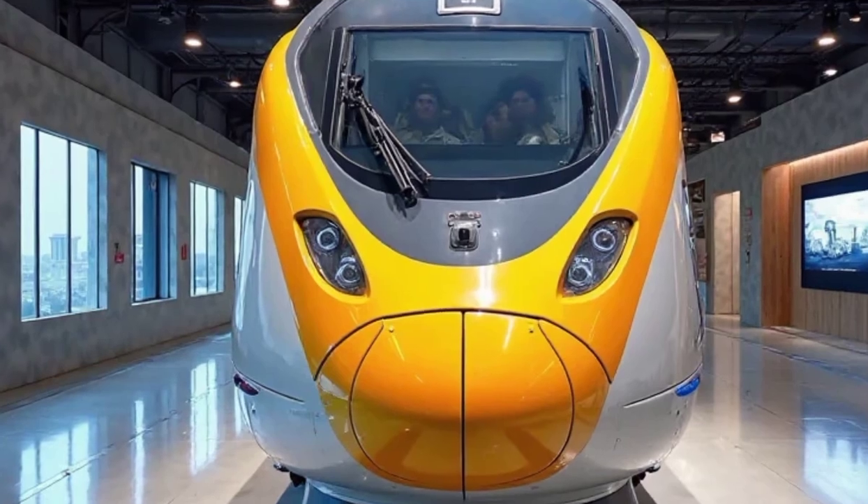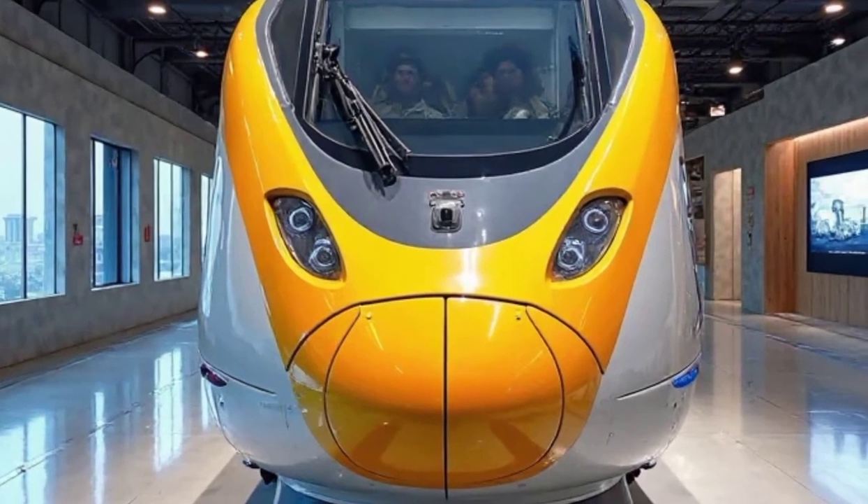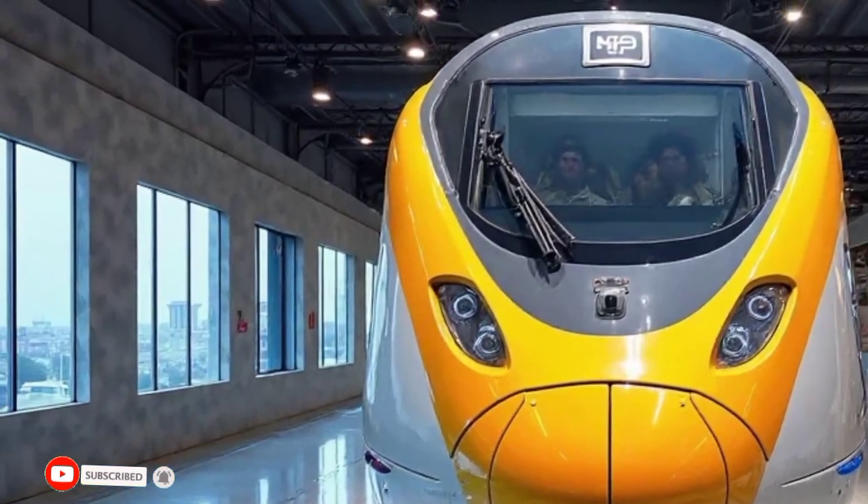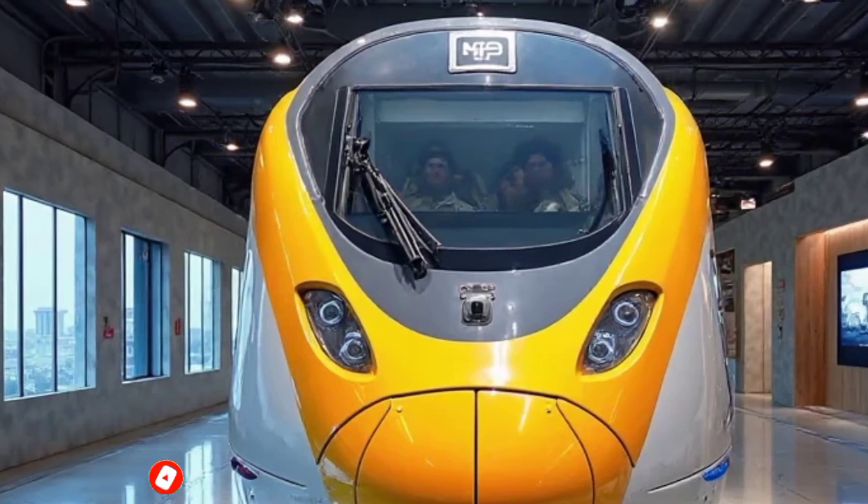Welcome to Legendary Machines. Today, we're bringing you an exclusive look at one of the most anticipated trains in India: the 2026 Vande Bharat Sleeper Train.